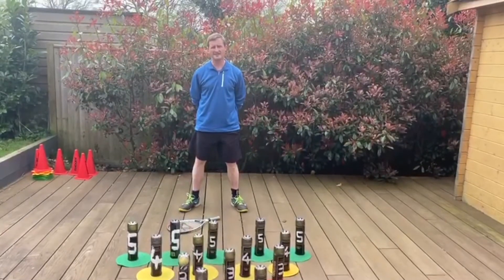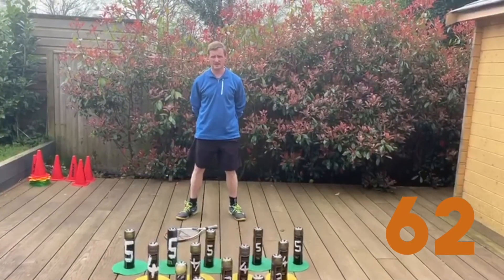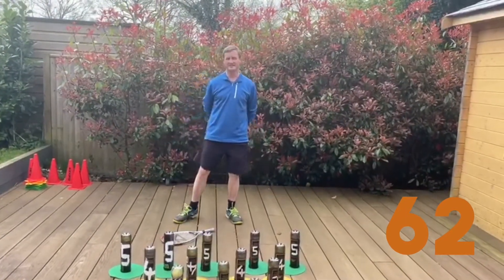So in total I've scored 62 points over the two rounds. Give it a go and let us know how you get on.